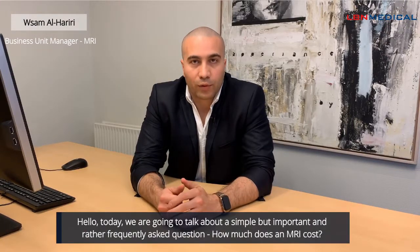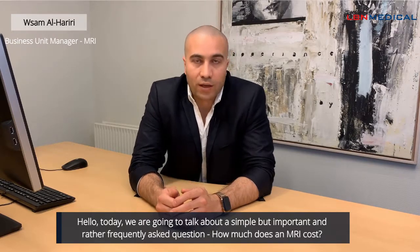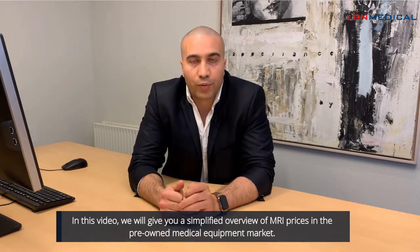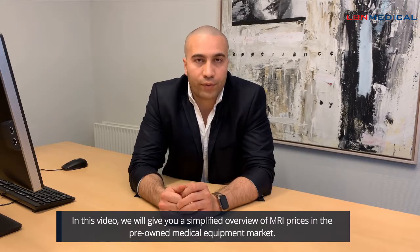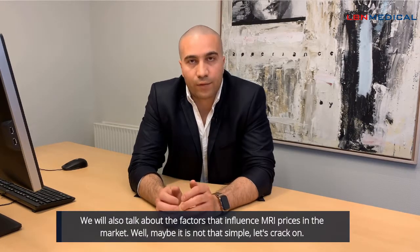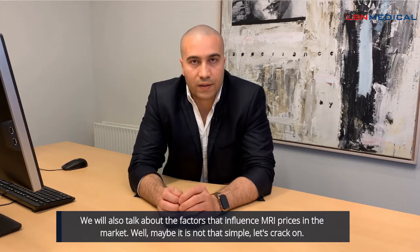Hello, today we are going to talk about a simple but important and rather frequently asked question: how much does an MRI cost? In this video, we will give you a simplified overview of MRI prices in the pre-owned medical equipment market. We will also talk about the factors that influence MRI prices in the market.